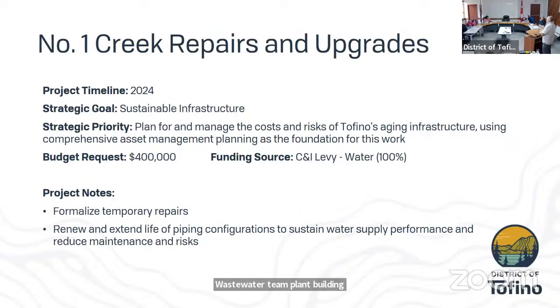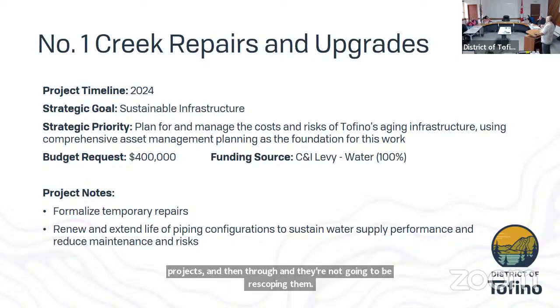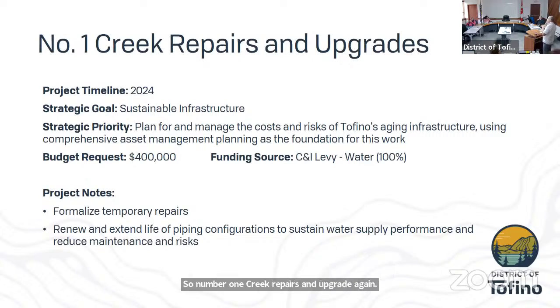The next four slides all deal with Meares Island water infrastructure projects, which have been in the budget for perhaps five or more years. The funding requests were all developed at that time, and there's very little current information to draw from. All these projects have been pushed at least one year forward so we can use the water master plan and capital planning to reassess priorities. Number one creek repairs and upgrades would formalize some temporary repairs and extend the life of piping running through the forest — this is one of three creeks feeding our Bay Street pump station and high-pressure system downtown.